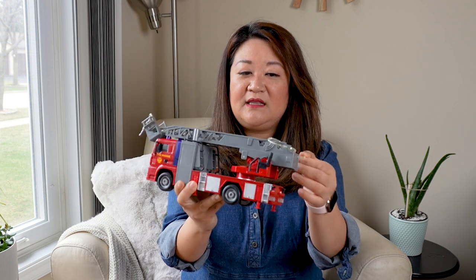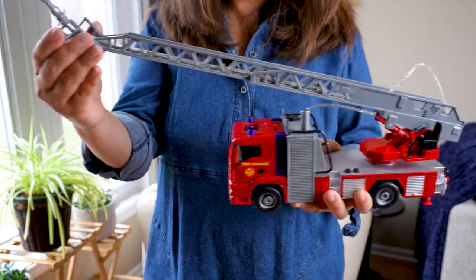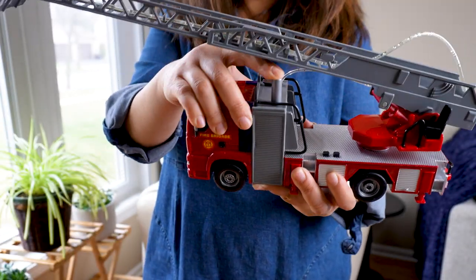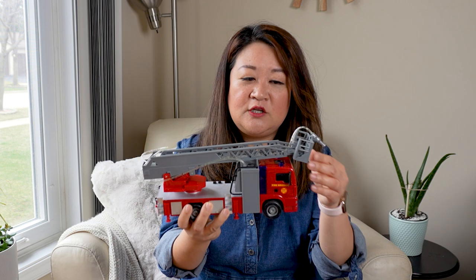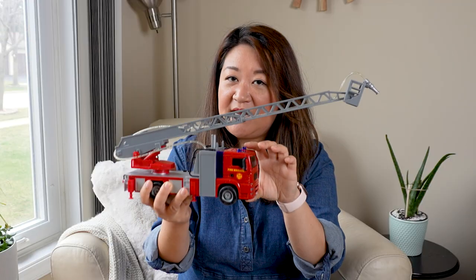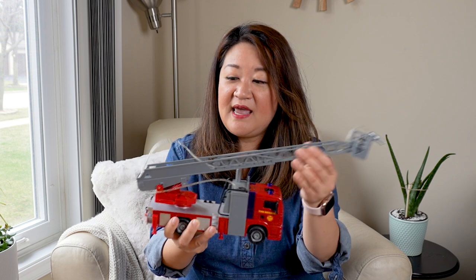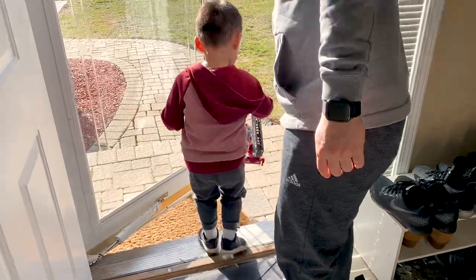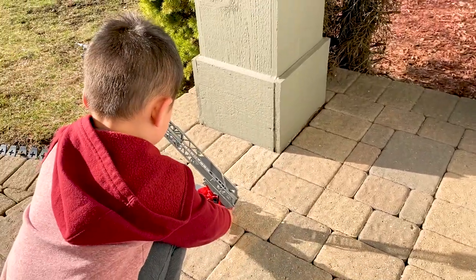Now we're going to move on to the haul. This is the first thing I found — the fire truck. It was just nonchalantly buried under some stuff. At first I was like, it's probably broken. You know, the ladder part's broken or the wheel's broken. But it's not actually — it was in great condition. I thought it was just a generic fire truck. It's from Dickie Toys. It makes siren noises and it squirts water — you fill it in this little reservoir. Lincoln has been playing with it already, even during the whole time we were at the thrift store.